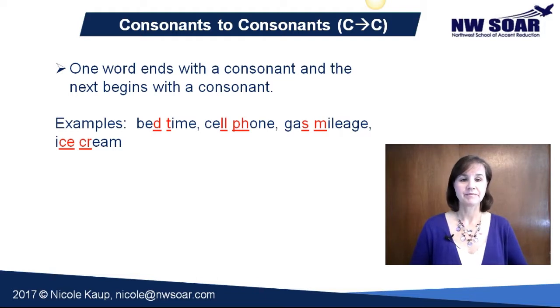Bedtime, cell phone, gas mileage, and ice cream.